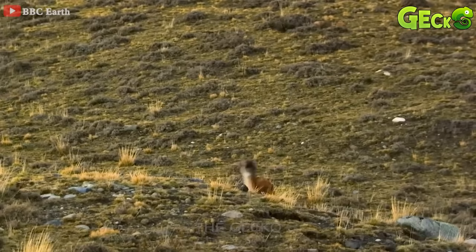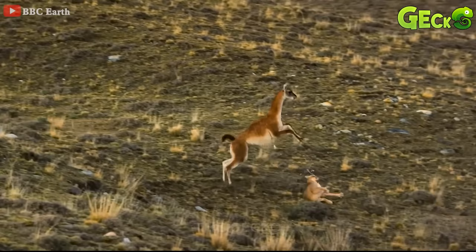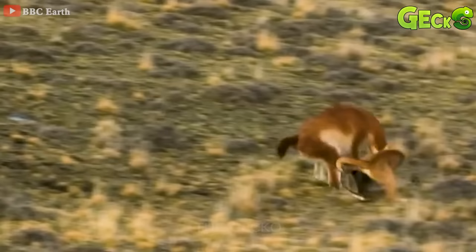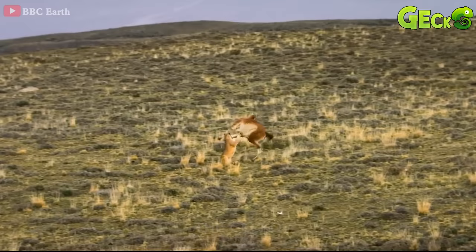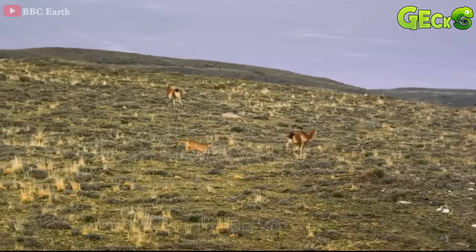Spotting a guanaco, the lion runs up and jumps on the guanaco. It was thought that the guanaco had been caught by the lion, but immediately the guanaco turned around. The rotation of the guanaco, causing the lion to lose his arm, leads to a fall. The angry lion tries to chase the guanaco. The prey tries to escape with its speed and agility.